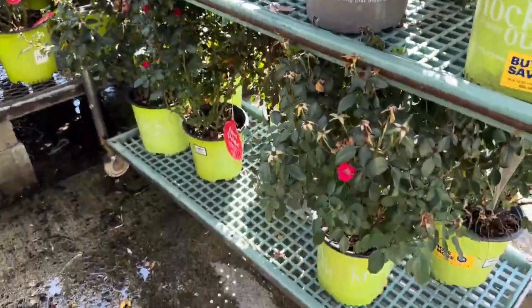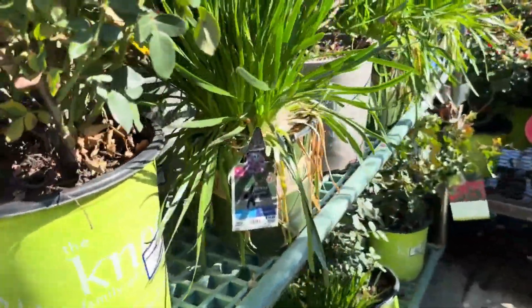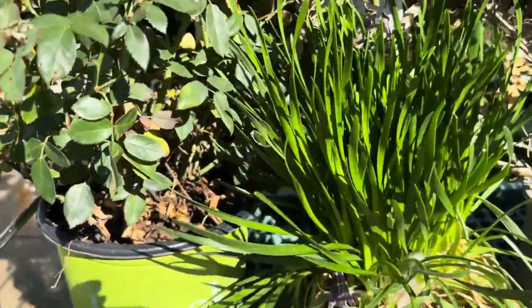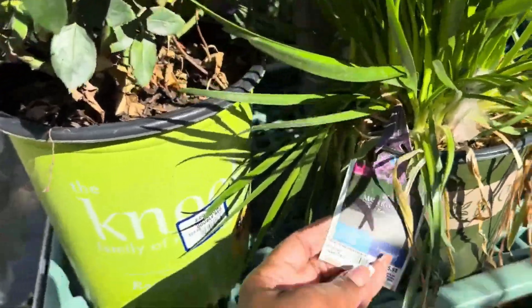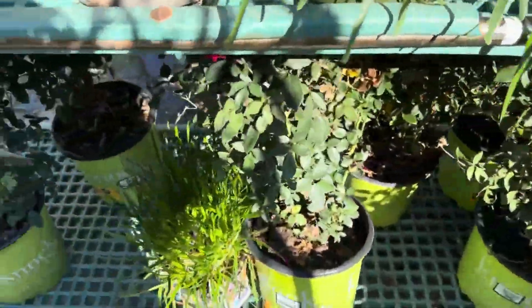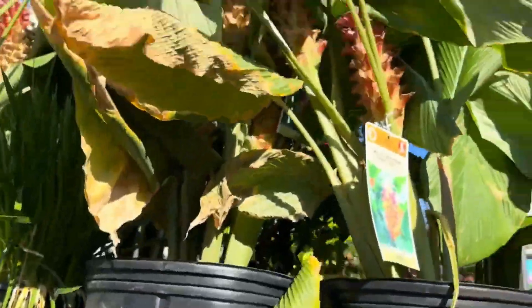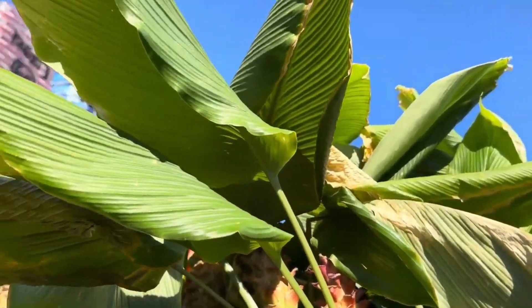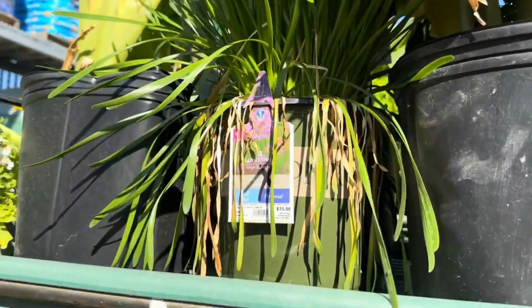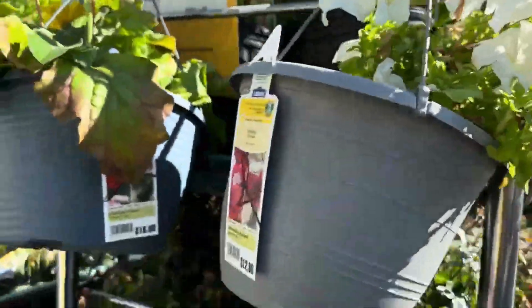More knockout roses down there. Fancy garlic here, guys — if you like this garlic by Monrovia you better run to get it. I'm sure they won't last long. More rose bushes and garlic down there. More of the torch ginger — a lot of that torch ginger. All-white petunia hanging basket for $12.98.